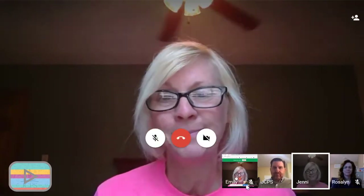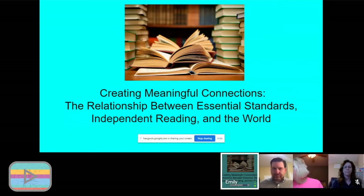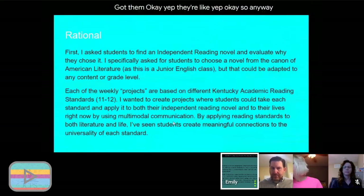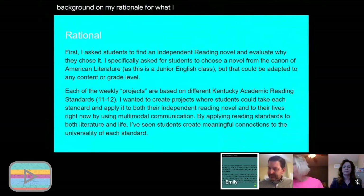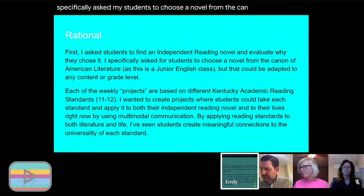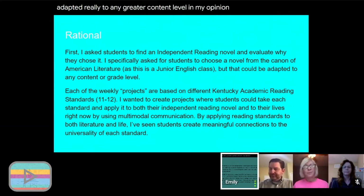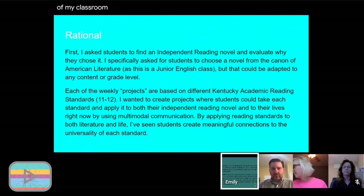I'm going to turn it over to Emily. I'm Emily Sales, an English teacher at DuPont Manual High School — I teach mainly 11th and 12th grade. To give you a little background on my rationale: I asked students to find an independent reading novel and evaluate why they chose it. I specifically asked them to choose a novel from the canon of American literature. Independent reading has always been a strong cornerstone of my classroom because it gives students choice and a way to engage.